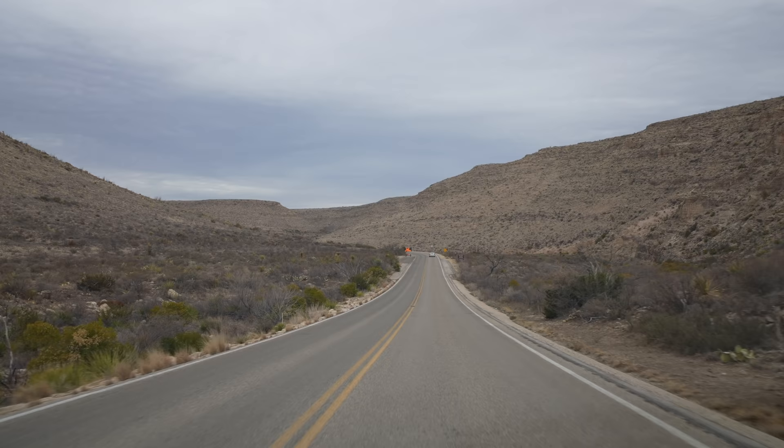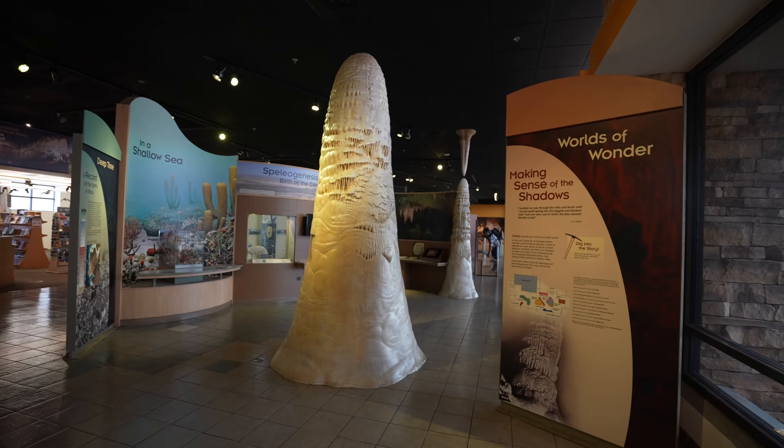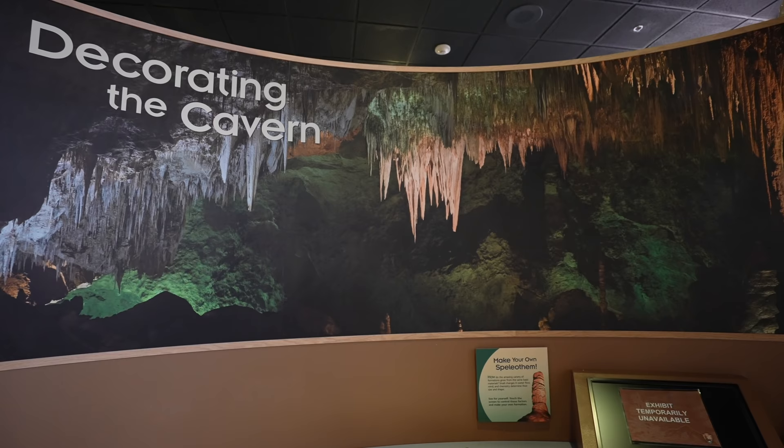We left from the town of Carlsbad, which is about 25 minutes from Carlsbad National Park. I planned to get there before they opened as I wanted to be on the first tour into the cave. We made it at 7:45 and there's already a pretty significant line. Because of COVID regulations they were limiting the amount of people in the cave, but we were able to get the first time slot to enter.